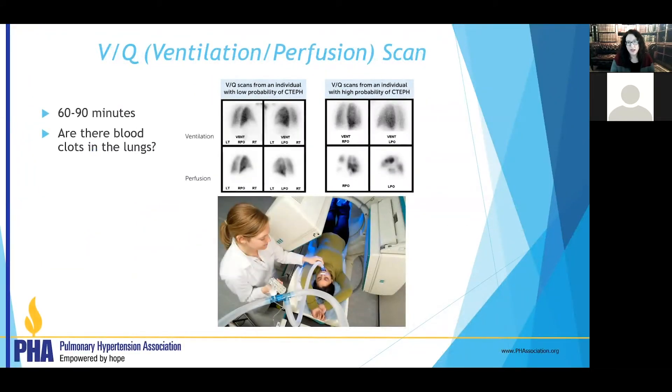The VQ scan is our best test to look for old blood clots in the lungs. It measures both where air is going and where blood is going in the lungs. The ventilation part: you breathe in a medicine and we see where it goes. The perfusion part: you receive a medicine through an IV that flows to your lungs, and if it does not reach all parts of the lungs, there may be blockages — possibly blood clots — in those arteries. We're looking at whether air and blood flow are matching.